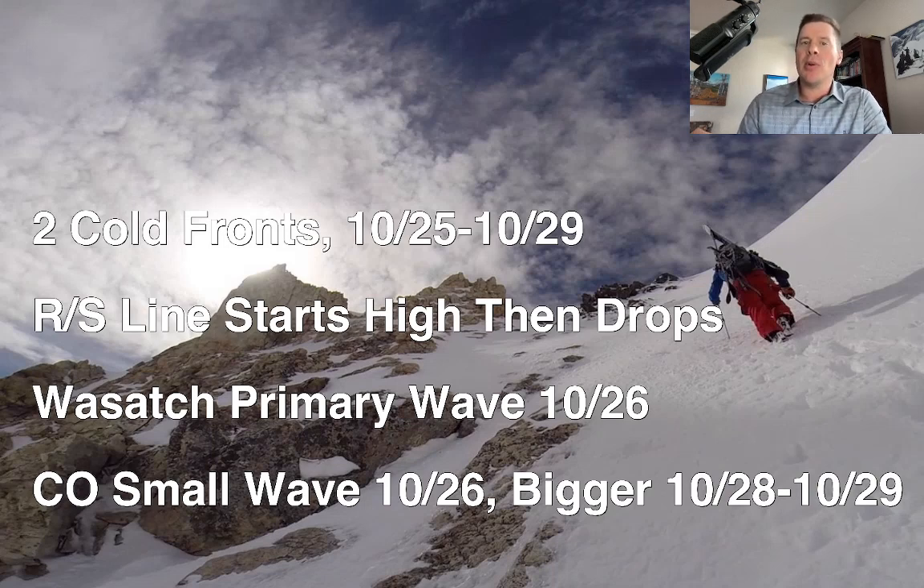In the Wasatch, most of the snow is going to come on October 26th. The second front will kind of miss it — may brush it on the way through — but it's mainly going to be a Colorado and potentially southern Wyoming type cold front. In Colorado, you'll get a little bit of snow from the 26th, but the bigger event comes with that last cold front, the 28th and 29th.